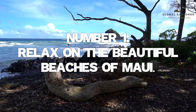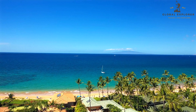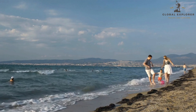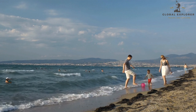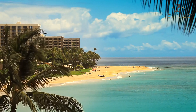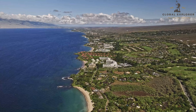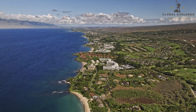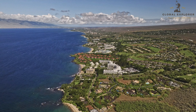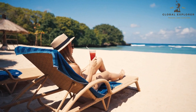Number 1: Relax on the Beautiful Beaches of Maui. Maui is renowned for its diverse and breathtaking beaches, each offering a unique experience to suit every type of traveler. For families seeking a fun-filled day, Kaanapali Beach is a top choice — its gentle waves and soft sand are perfect for building sandcastles and splashing in the surf, while the nearby Whaler's Village offers shopping, dining, and entertainment options. If you're craving a touch of luxury, head to Wailea Beach, where pristine white sands, crystal-clear waters, and upscale resorts create an atmosphere of pure indulgence. Relax on a plush sunbed, sip on a tropical cocktail, and soak the sun in style.